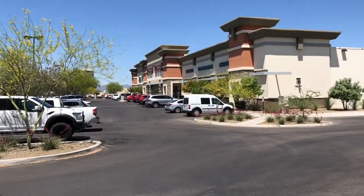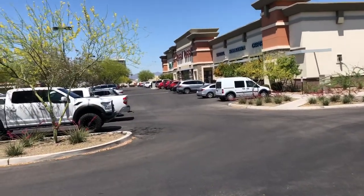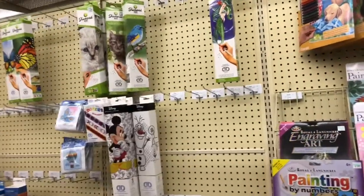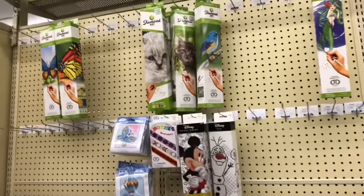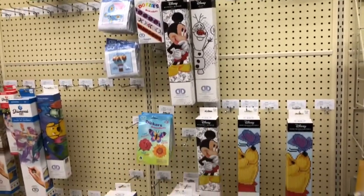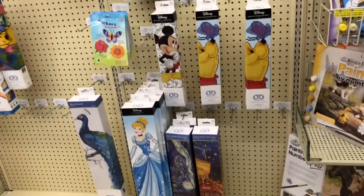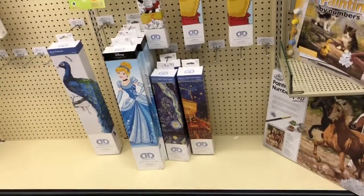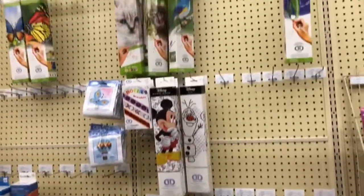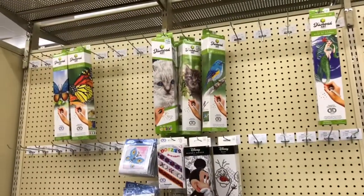Now we're going to see what Hobby Lobby has to offer. I haven't been here in a while to look at kits. It took forever to find this department, but I finally located the diamond area, and they are very low on stock. I do like coming here because they'll carry ones that Joann's does not carry, but very, very few pickings.